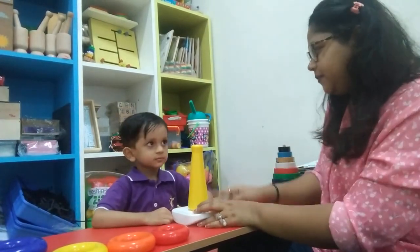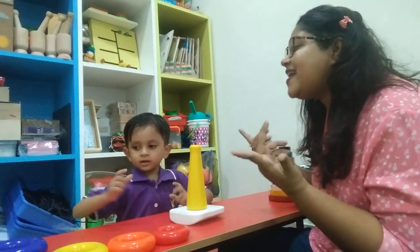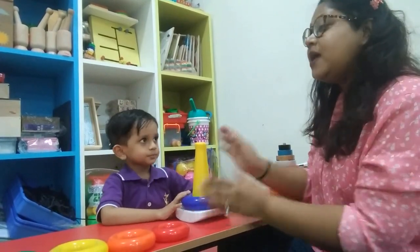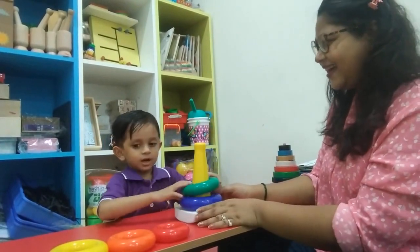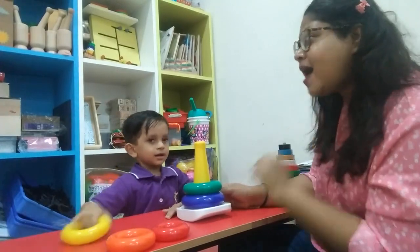Now I will sing a song and you will keep the rings in. Okay? Biggest circle, biggest circle, where are you? Here I am, here I am, here you go. Now, second circle, second circle, where are you? Here you circle, here you circle, where are you?